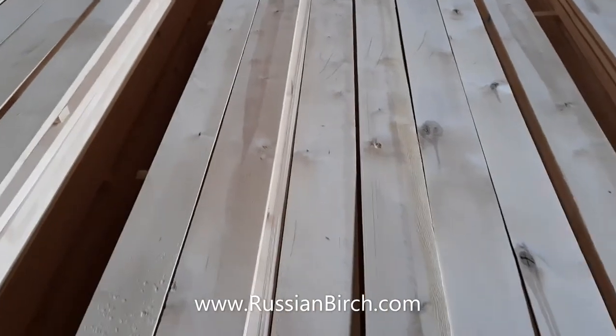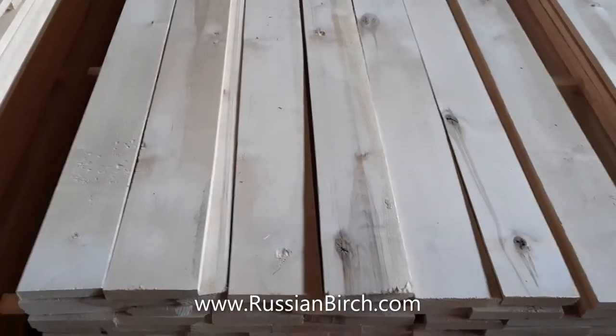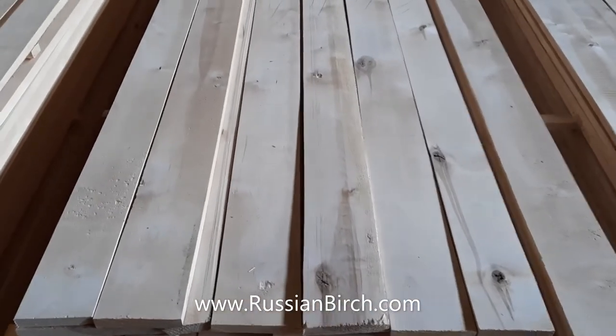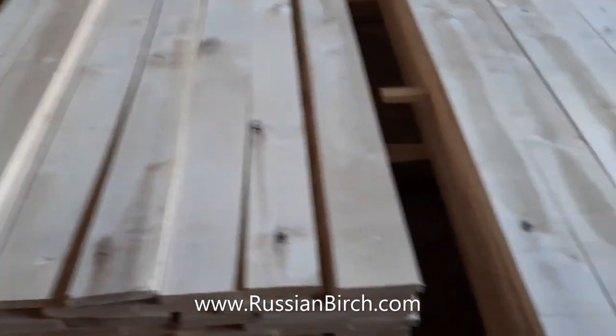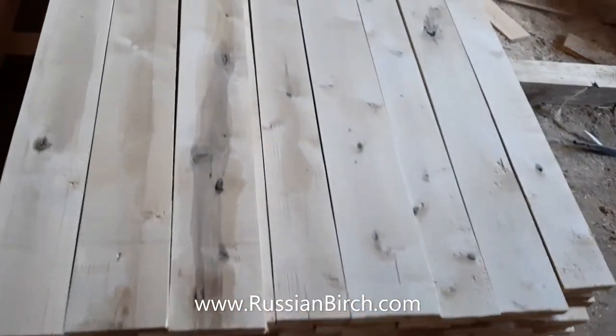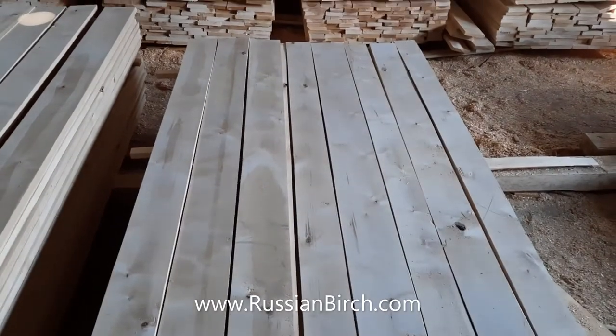As you can see, the lumber is color selected. It's allowed one face to have a hardwood. And this one is a frame grain lumber, quite good for upholstered furniture.